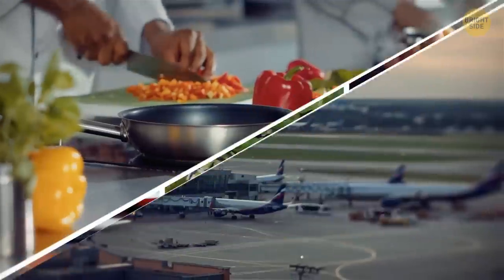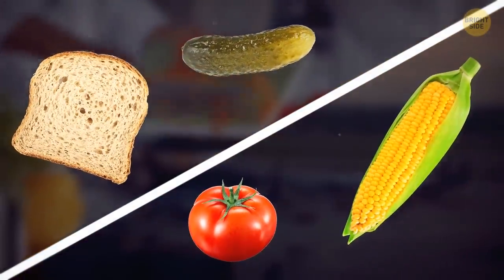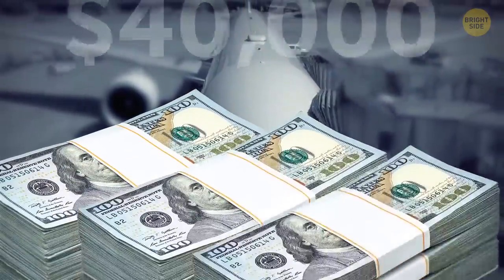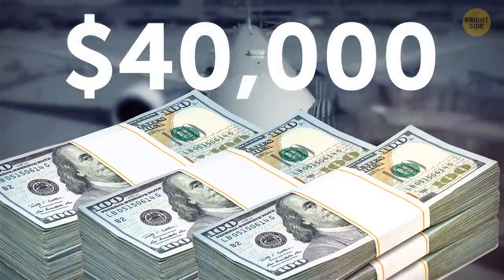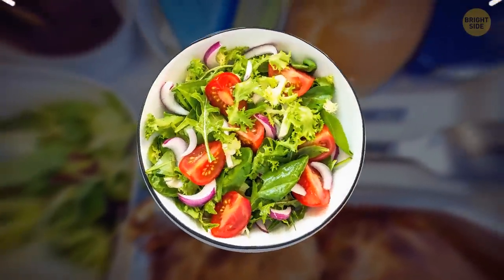This is a common practice for most airlines, because every single ingredient matters and adds to expenses. In fact, American Airlines managed to save $40,000 per year in 1987 after they removed just one olive from every salad they served on their flights.